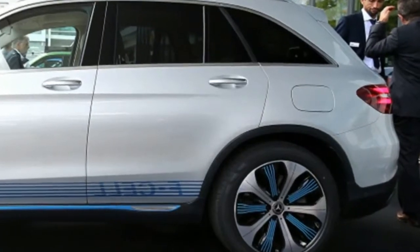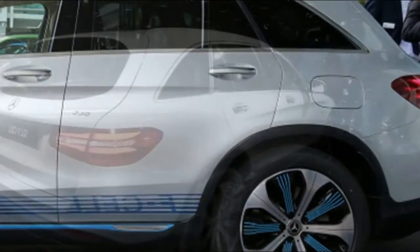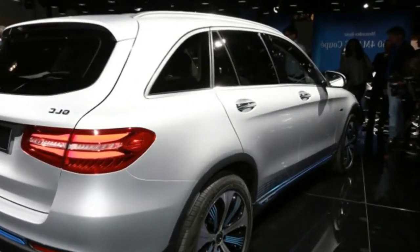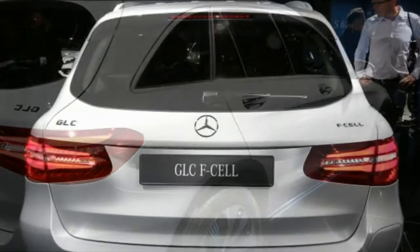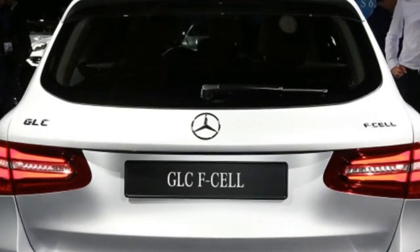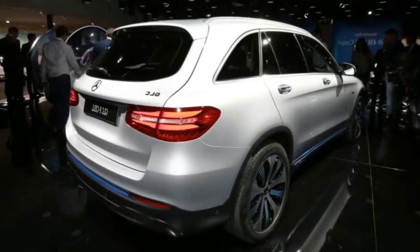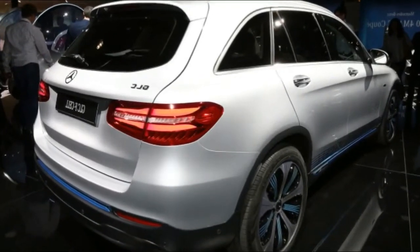In 2010, Mercedes-Benz put on sale in some countries, not in Spain, the Class B F-Cell fueled by fuel cell. Regarding this model, the brand says that the fuel cell system is approximately 30% more compact, can be integrated for the first time completely under the hood and fixed as a conventional engine to the suspension points provided in the vehicle. At the same time, the use of platinum in the fuel cell has been reduced by 90%.